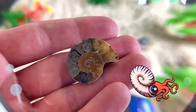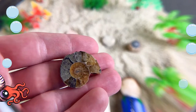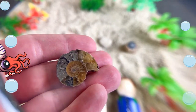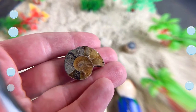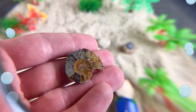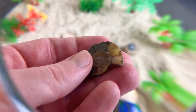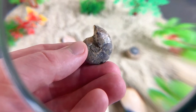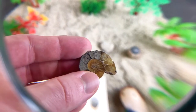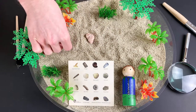Ammonites have a spiral shell and went extinct 65 million years ago. That means that animal no longer lives on our planet Earth. Do you know what that also means? It means this fossil is at least 65 million years old. Ammonites also lived in the ocean like gastropods. Ammonites used a water jet to move around in the ocean. Let's set the ammonite down carefully.